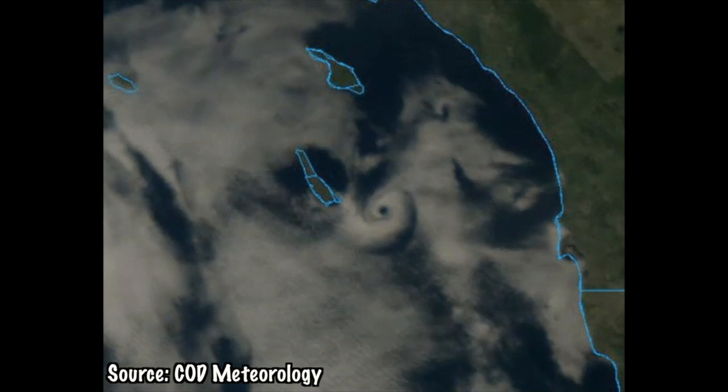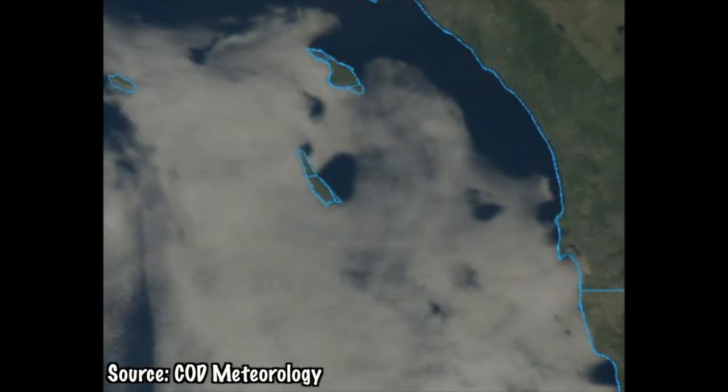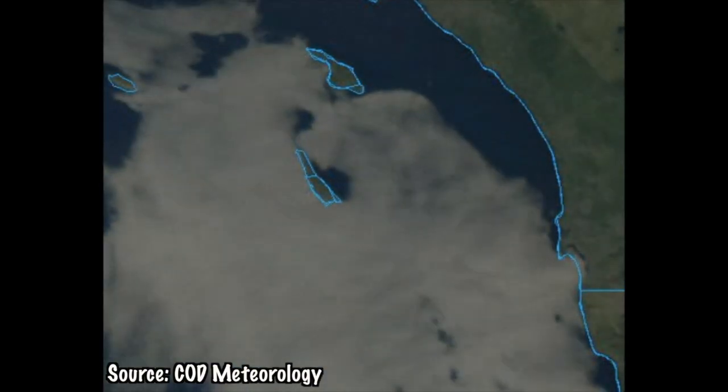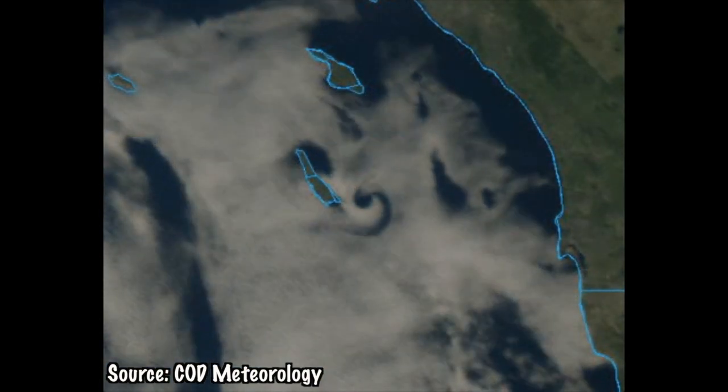As the air moves southeasterly, the island forced the air around it, causing the wind to change speed and direction. As the wind changes speed and direction, it began to rotate, as seen in this GIF.